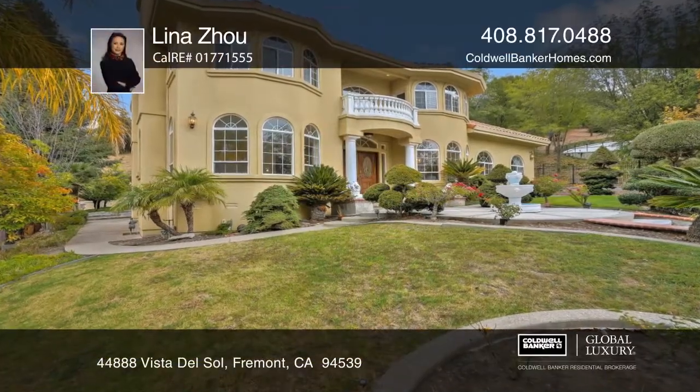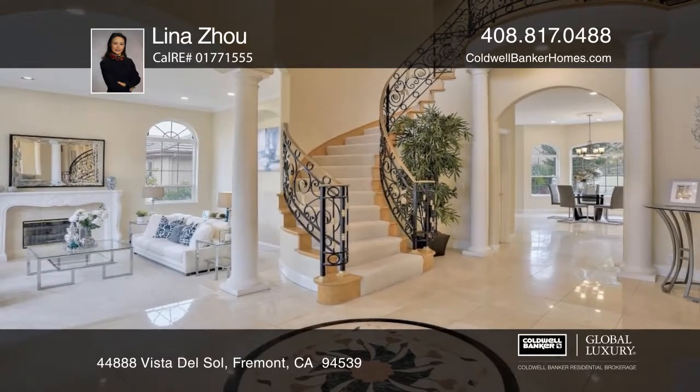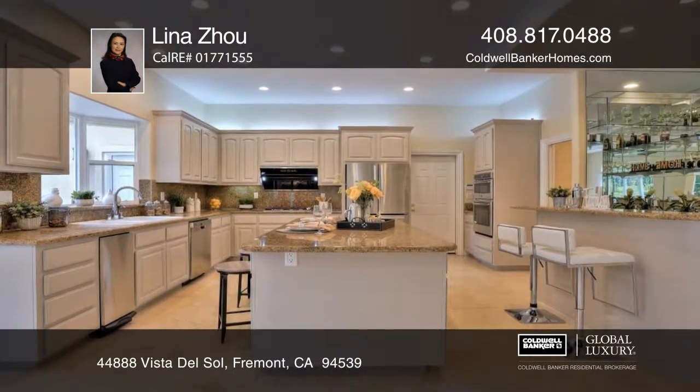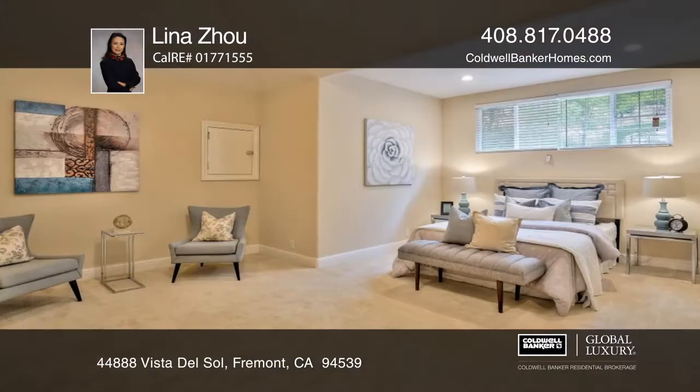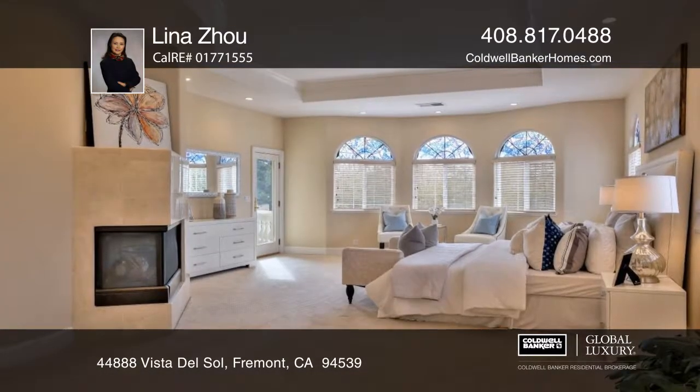This four-bedroom, three-and-one-half-bath custom home is located on a tranquil cul-de-sac in Fremont. With views of Mission Peak's rolling hills, this stunning two-story home provides a remodeled kitchen with newer appliances and a breakfast nook.